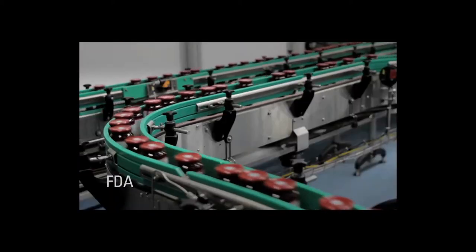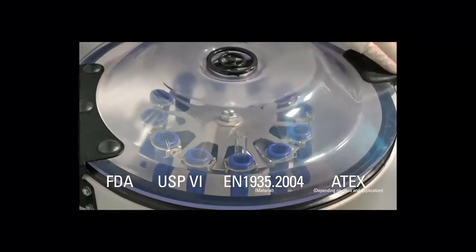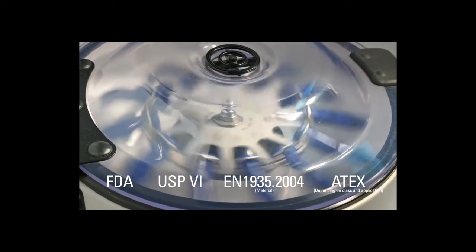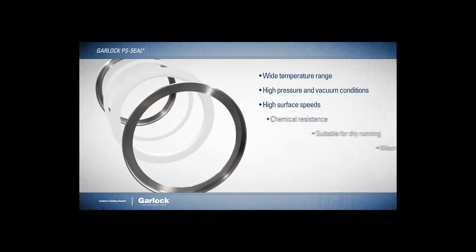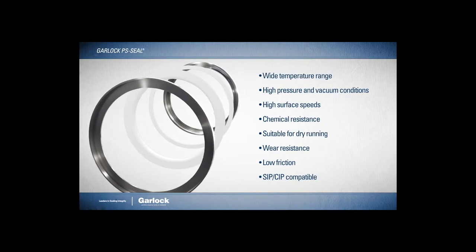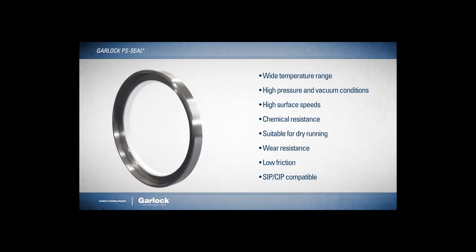Compliant with all major industry standards, the PS Seal provides uncompromising sealing performance to ensure process material safety and integrity. The standard PS Seal uses Gylon-modified PTFE for the sealing lip, which results in performance and durability characteristics far beyond that of the spring-loaded rubber used in traditional lip seal designs.